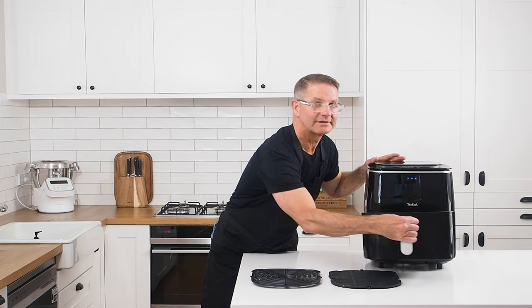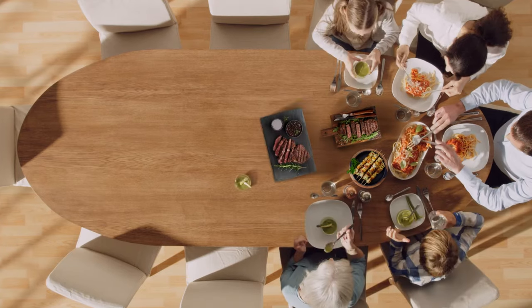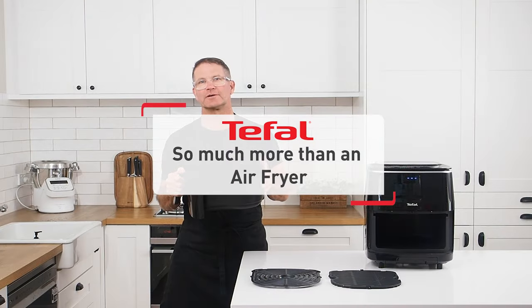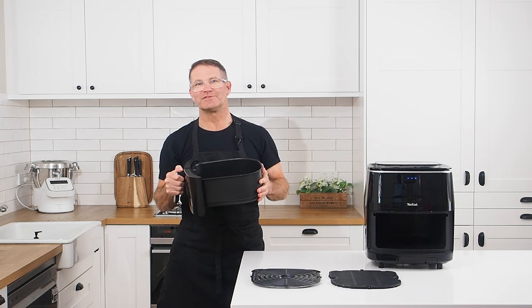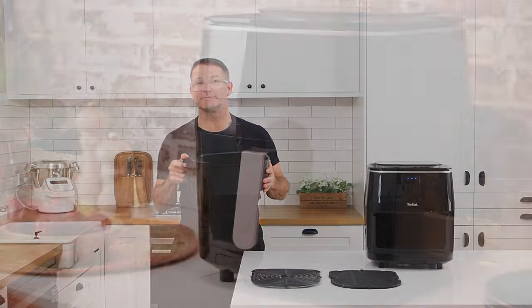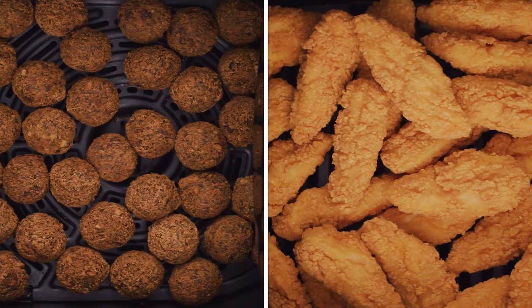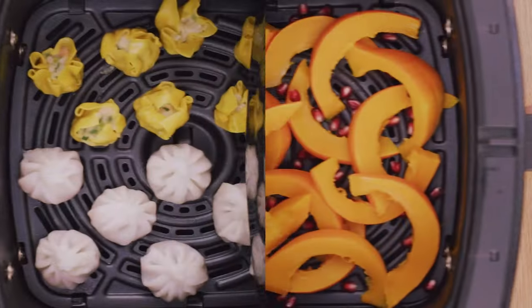The first thing you'll notice is the large basket. It truly is a whole family appliance, coming with an extra large 6.5 litre capacity that air fries, grills, and steams all of your family favourite meals for up to 8 people. Your family and friends are going to love the wide range of recipes you can master with this exciting new appliance.